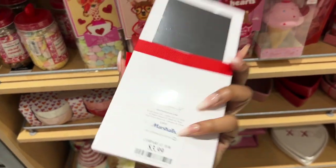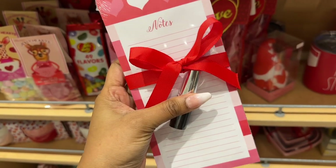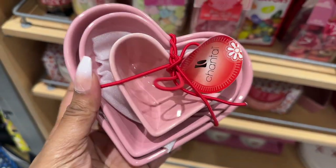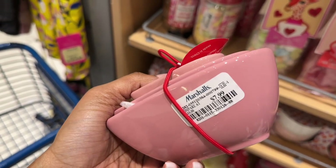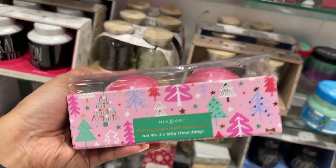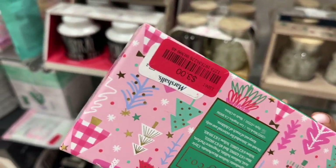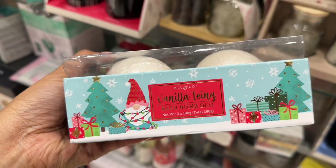A notepad with a lipstick pen for $3.99, also in red. And a three heart bowl set for $7.99. This pomegranate bath bomb duo by Mia and Co, and a vanilla icing bath bomb duo for three dollars.